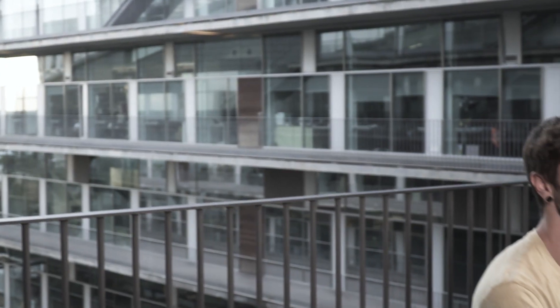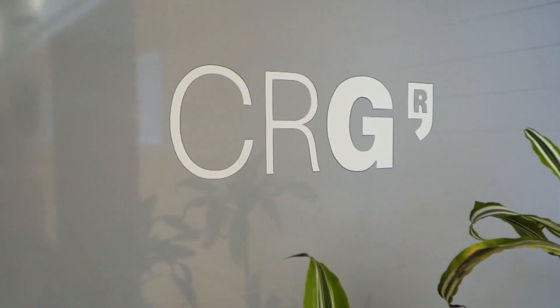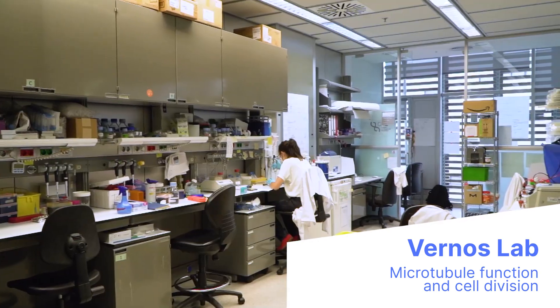Hi everybody, I'm Ivan, a PhD student in the lab of Isabel Bernos. Our lab is in the PRBB building in the CRG center, the Center of Genomic Regulation, and our lab is under the department of cell and developmental biology. In particular, in our lab we study cell division and microtubule function.